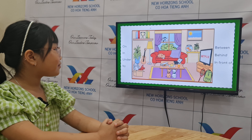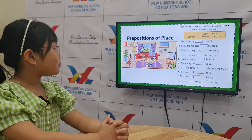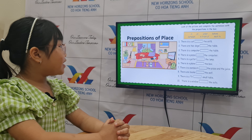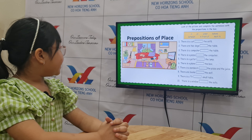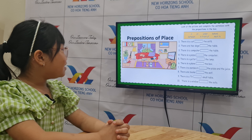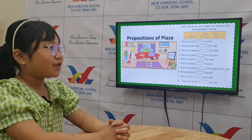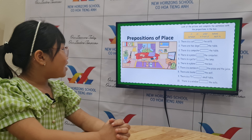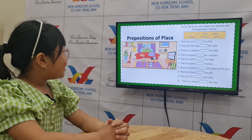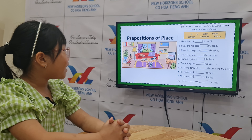So here are the prepositions of place. Can you read number one and answer as well? There is a cat on the sofa. How about number two? There are two dogs under the table. Very good. And the last one, number three. There is a computer on the table. Okay, very good. There is a computer under the table.